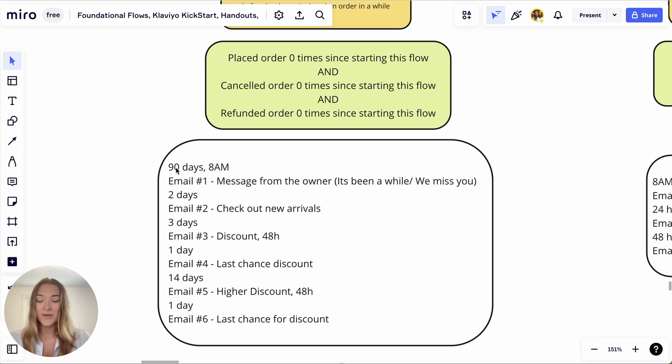For the sake of this example, I have 90 days here. So at 8am, after 90 days, we will send email number one.